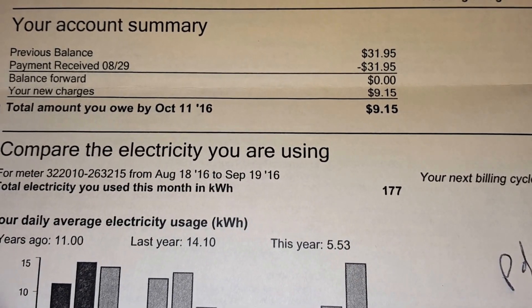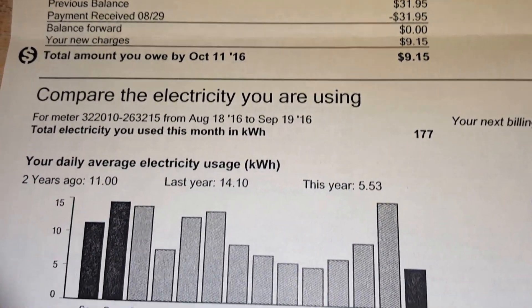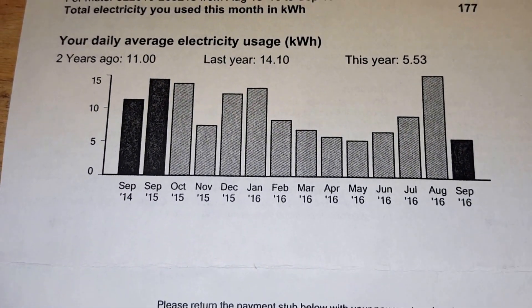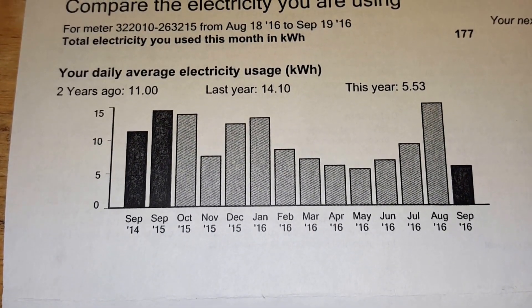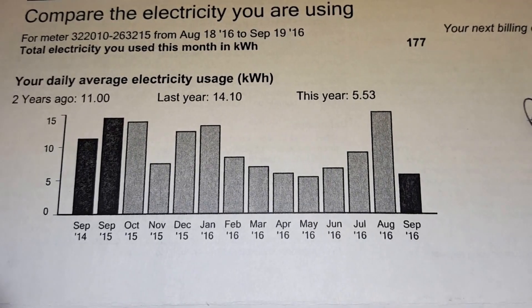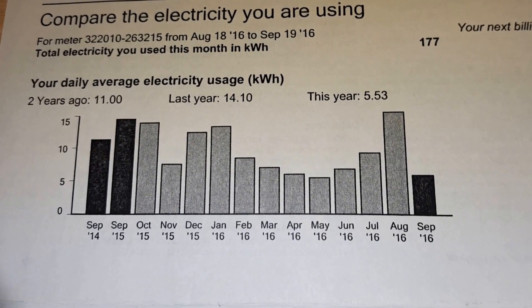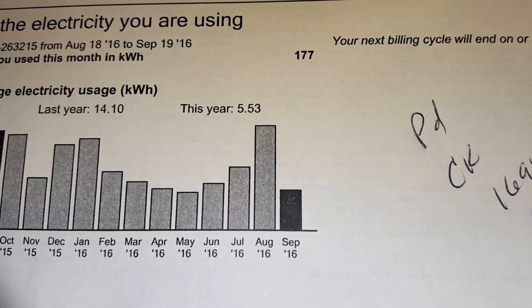The previous cycle was about $32. Two years ago we used 11 kilowatt-hours, last year 14, and this year 5.5.